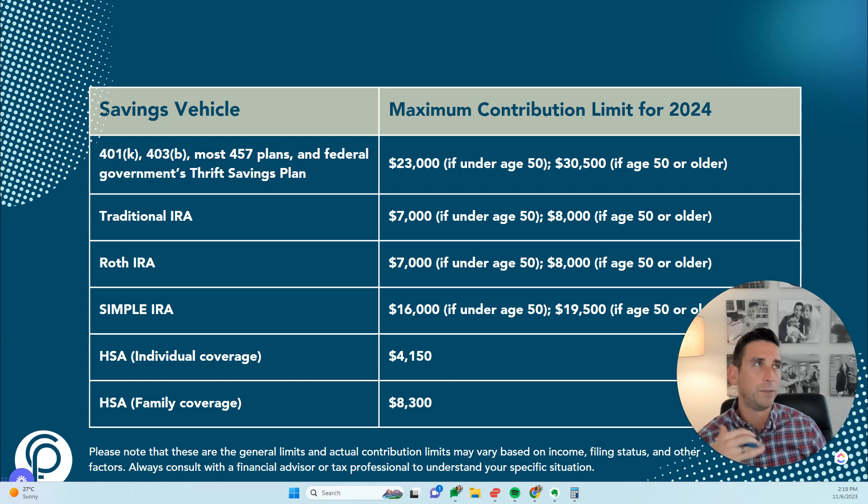The 401k is very common, and you'll hear of other employer eligible plans like the 403b and the 457 — they operate very similarly to the 401k in terms of tax-deferred growth and pre-tax contributions. It's essentially a tax-advantaged retirement account offered through employers, and contributions are typically deducted from your paycheck before taxes, reducing your taxable income.